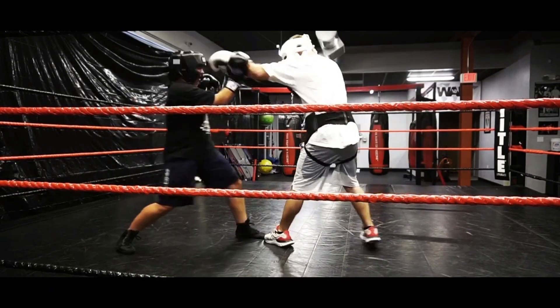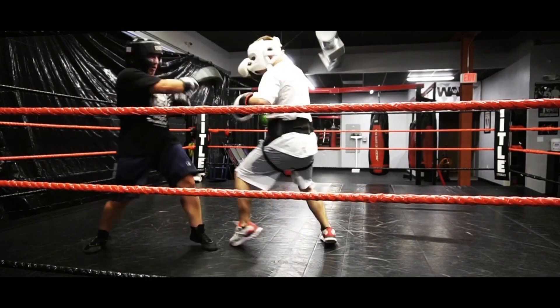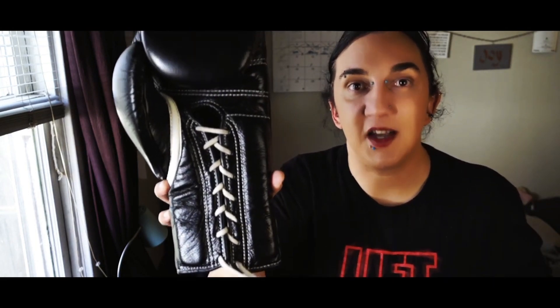I got hooked on Winning back in 2015. I had been sparring in Cleto Reyes for years — which are great gloves — in 16 ounce. I decided to try out Winning in 14 ounce, found a seller, got the money together, put them on, and it was never the same. They're light, they're a puncher's glove, the hand compartment is very compact, there's tremendous protection in the foam, and they look so sexy.